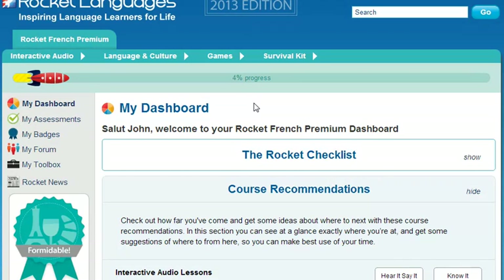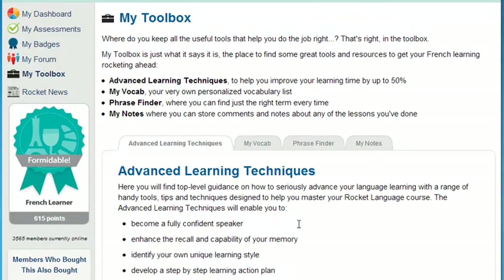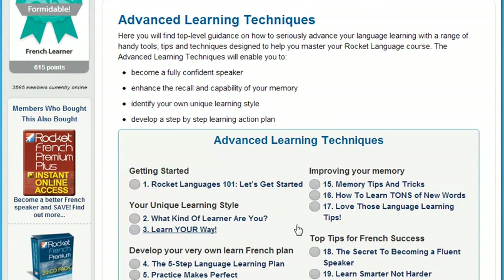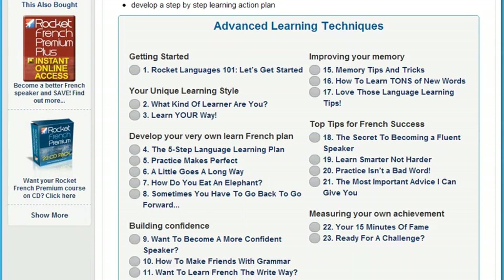Then, discover some advanced learning techniques to make learning quicker and easier. Sometimes you need a little support — some techniques, tips, and tricks to help you along. After all, everyone's learning style is a little different. That's why our courses have a section full of advanced learning techniques. By reading and implementing the suggestions in these articles and selecting the techniques that work for you, you can cut your learning time by up to 50%.